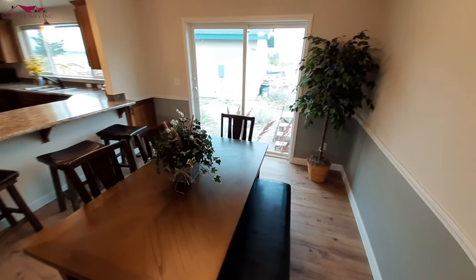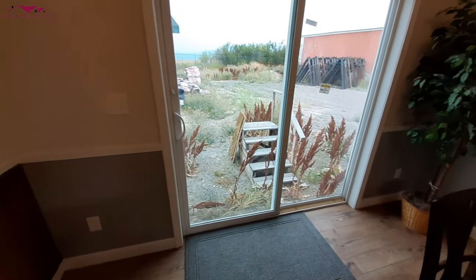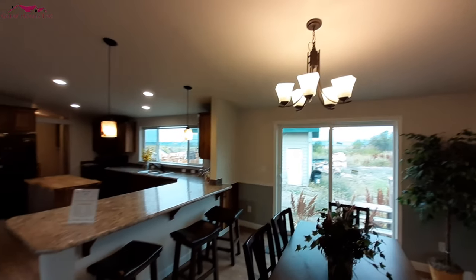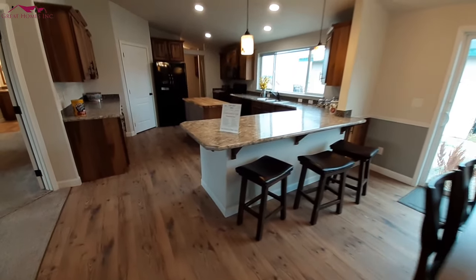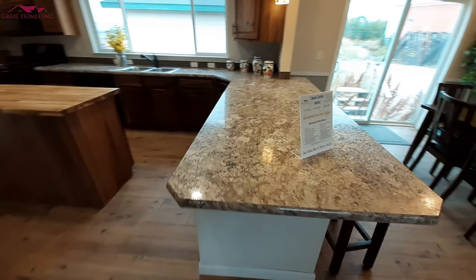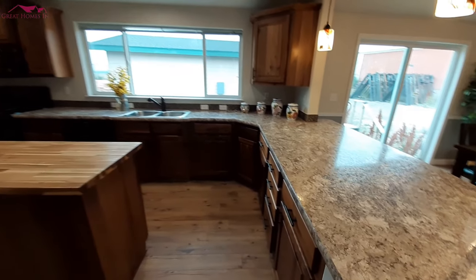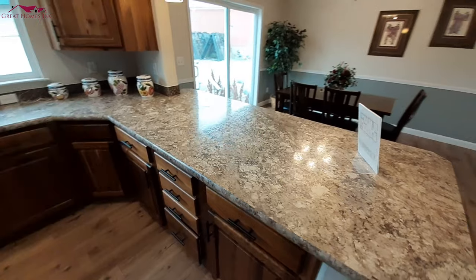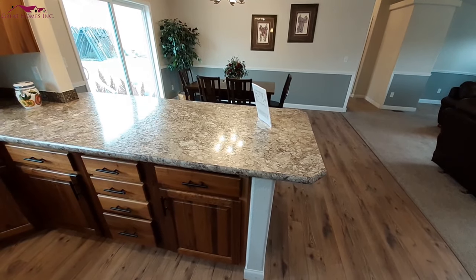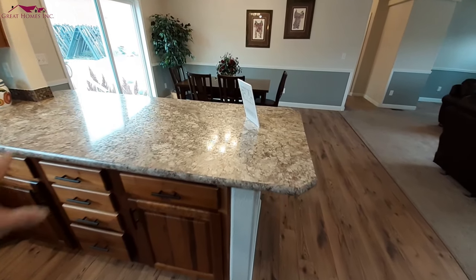I do like the sliding glass doors over here. Nice light fixture up there. Big, huge — I guess you could call it a bar — that flows all the way into the rest of the kitchen here. Perfect place to set things up. I know my sister's got a nice big one like that at her place — big dining room. This area right here during holiday season would be packed full of food.